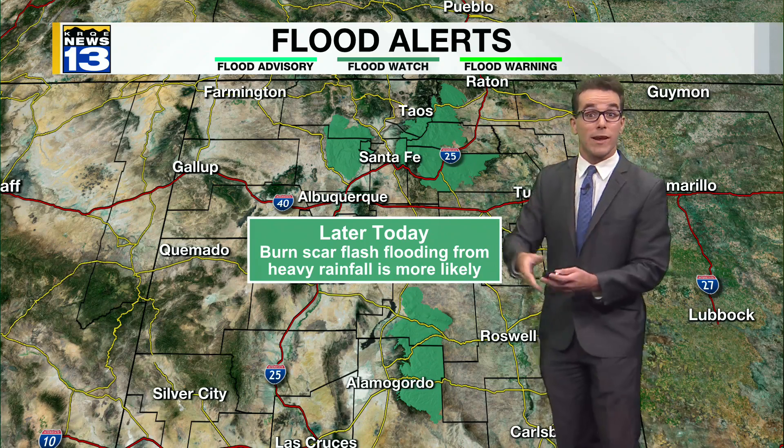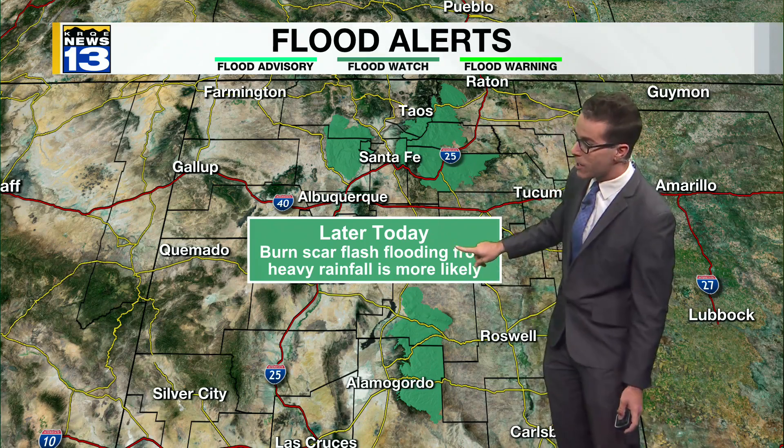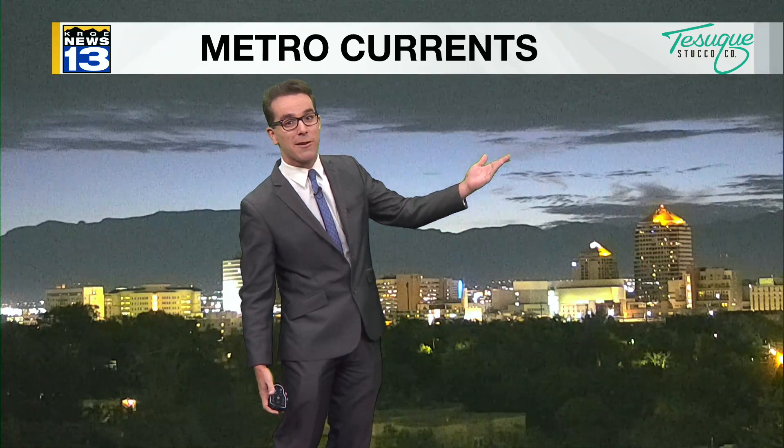Flood watches are in effect for these areas for burn scar flash flooding, more likely even compared to yesterday. Meanwhile, a beautiful start in Albuquerque with a higher chance of rain later today. We're just dealing with some hit-or-miss clear skies and clouds. You can see the city lights contrasting with the brighter skies, and we have a good view of the Sandias as well.